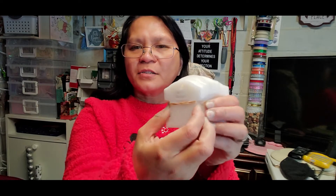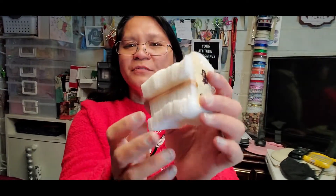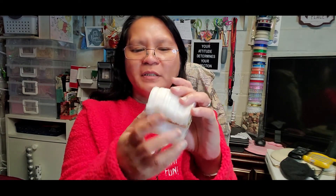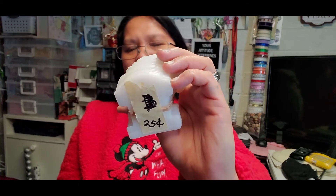Next item I picked up is this — it's kind of an organizer for thread. I wiped it down and sanitized it. There are approximately 67 pieces, and I only got it for 25 cents.